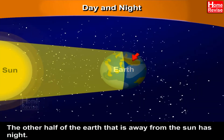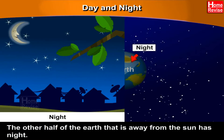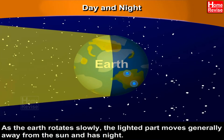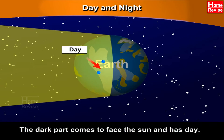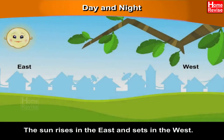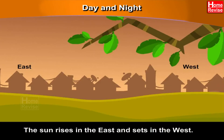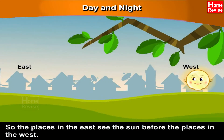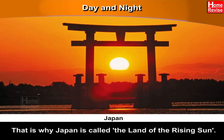The other half of the Earth, that is away from the Sun, has night. As the Earth rotates slowly, the lighted part moves away from the Sun and has night, while the dark part comes to face the Sun and has day. The Sun rises in the East and sets in the West, so places in the East see the Sun before places in the West. That is why Japan is called the Land of the Rising Sun.